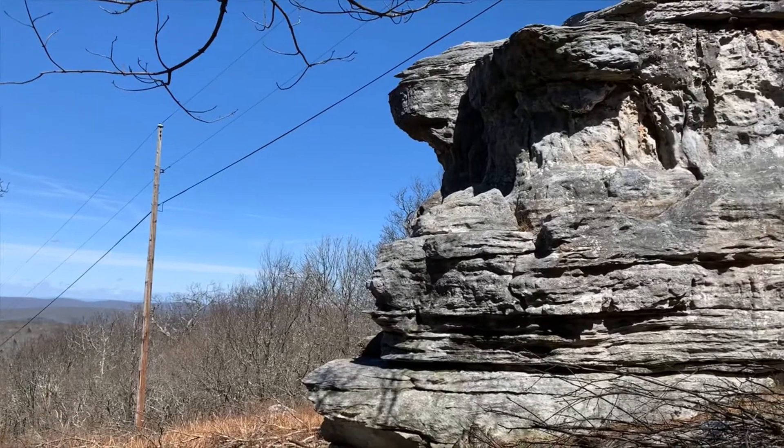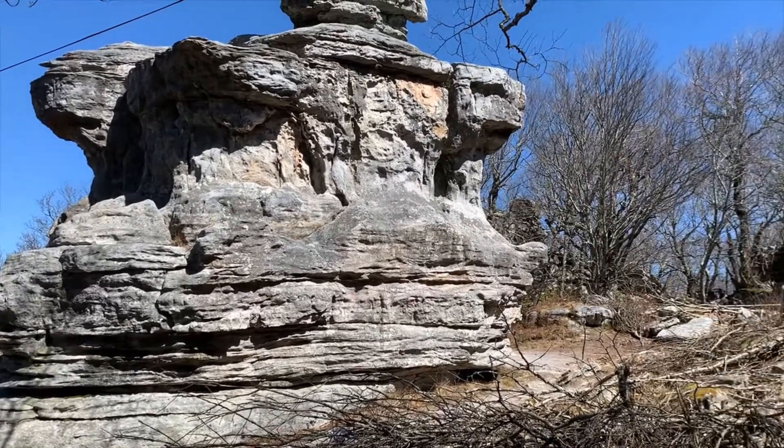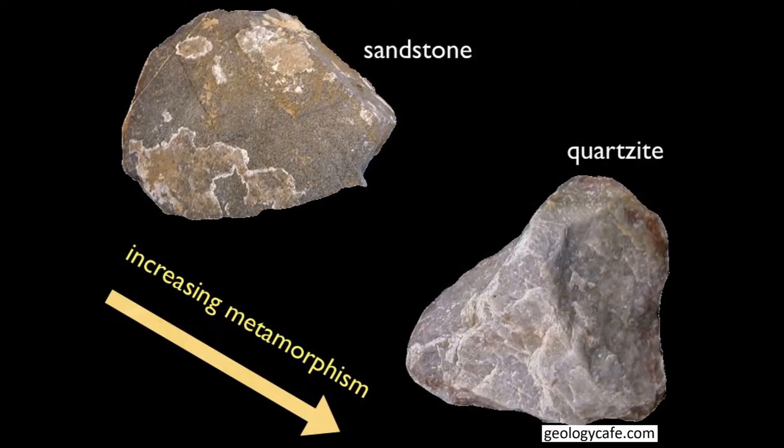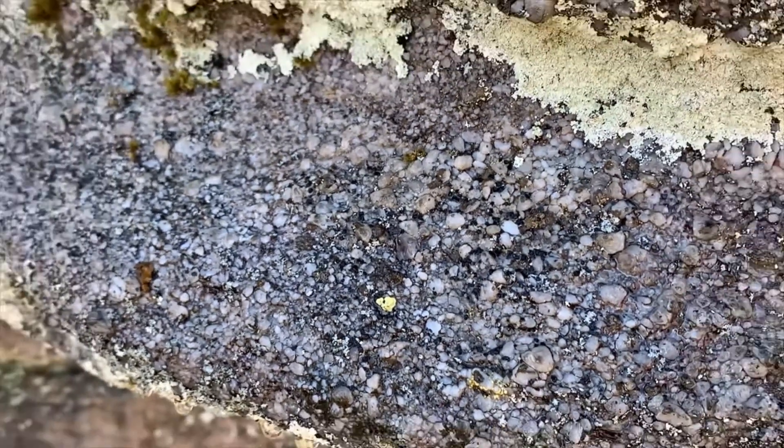The Tuscarora is an orthosilicate, which is a metamorphic rock whose protolith was a pure quartz sandstone cemented with silica. These rocks have a silica content of over 99%, which gives rise to their extreme resistance to both chemical and mechanical weathering.